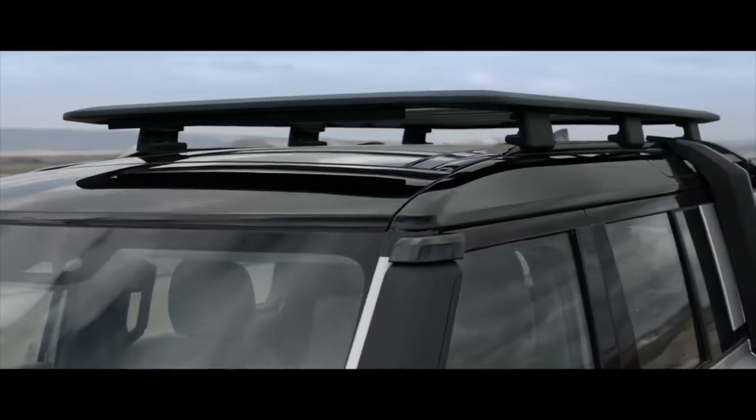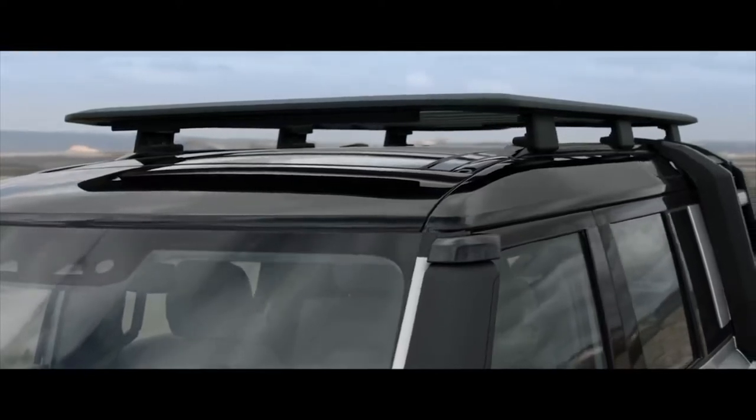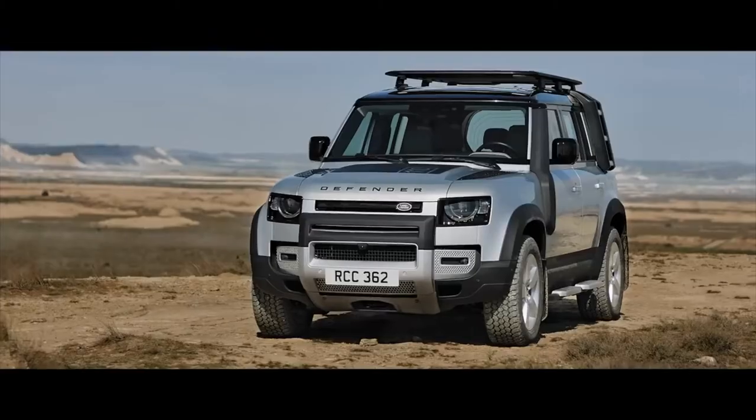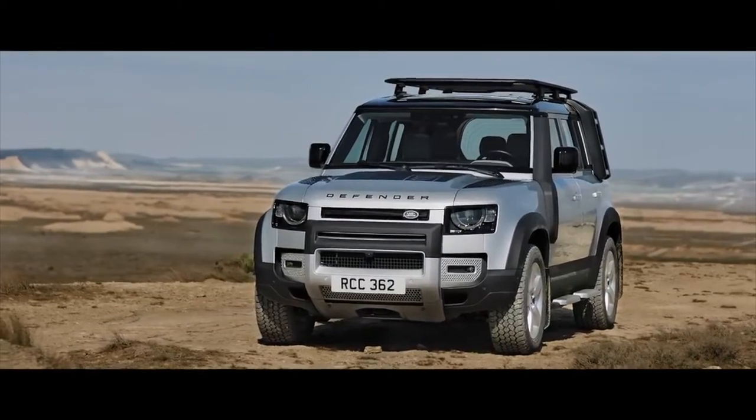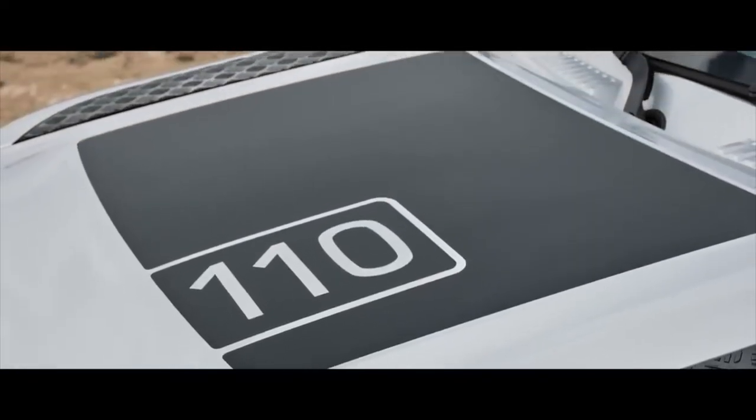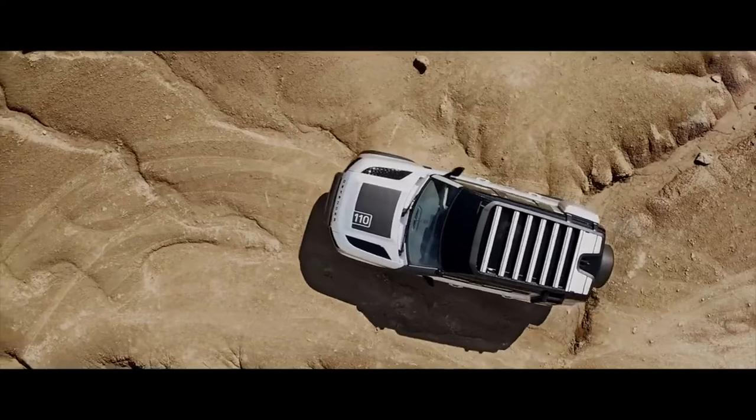Incredibly lightweight yet capable of carrying a dynamic load capacity of up to 132 kilograms, the Expedition roof rack means you can make more of your adventure. Details including the matte black bonnet decal point to the vehicle's distinctive look.